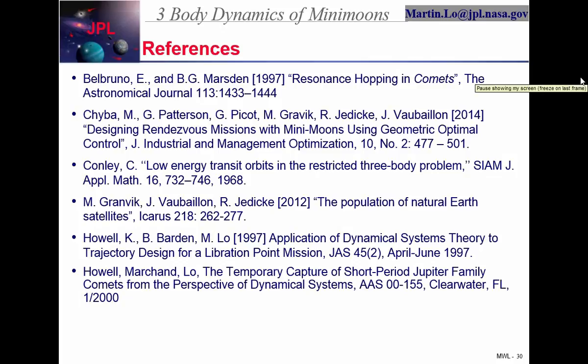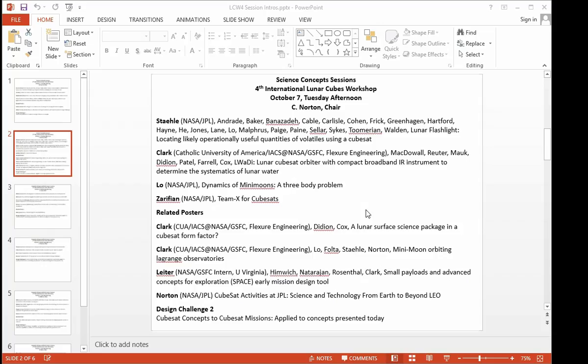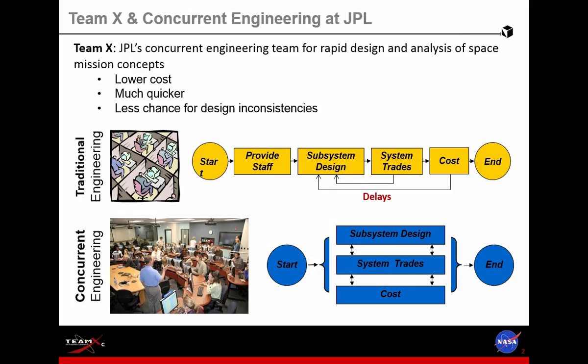Back in 1995, the formulation office at JPL started recognizing the huge potential of collaborative design and concurrent engineering sessions over traditional engineering methods.